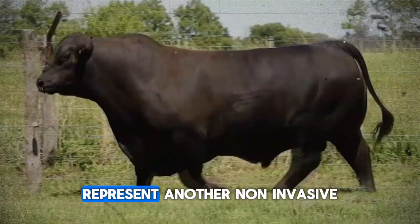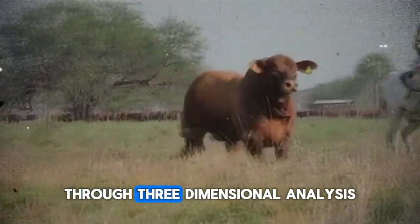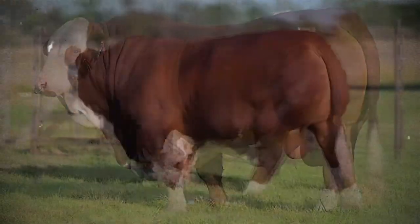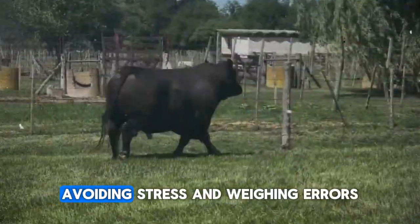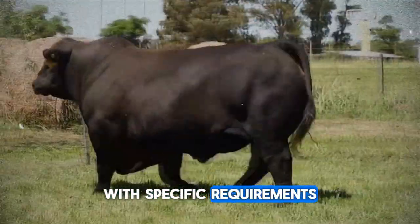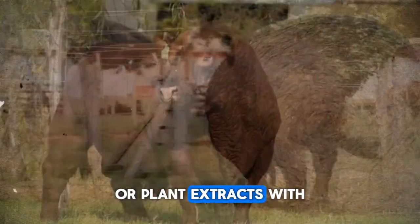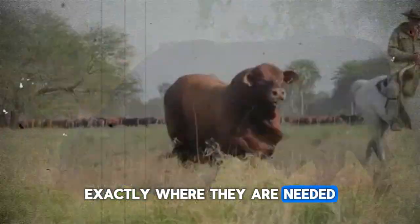Photoperimeters represent another non-invasive measurement tool. Through three-dimensional analyses obtained by stereoscopic cameras, muscle development is calculated without scales, avoiding stress and weighing errors. This allows the herd to be segmented into groups with specific requirements, allocating encapsulated amino acid supplements or plant extracts with anabolic phytochemicals exactly where they are needed.